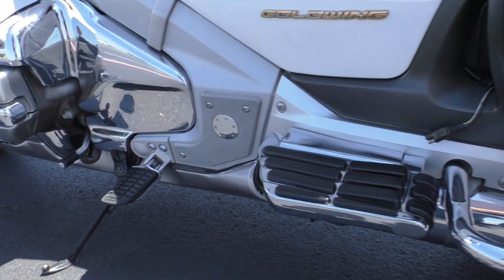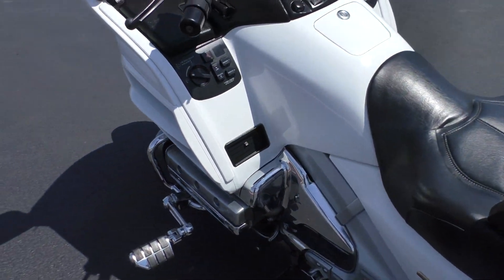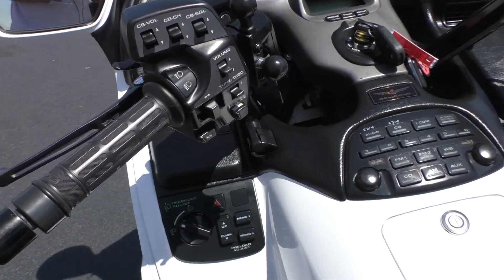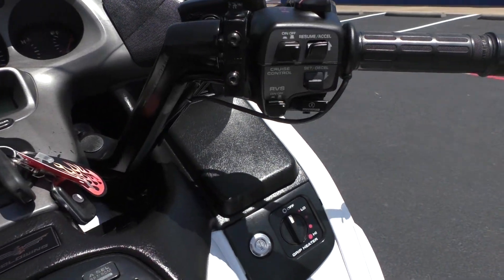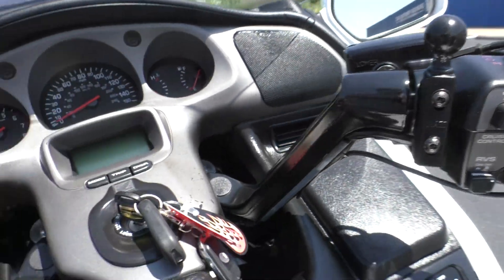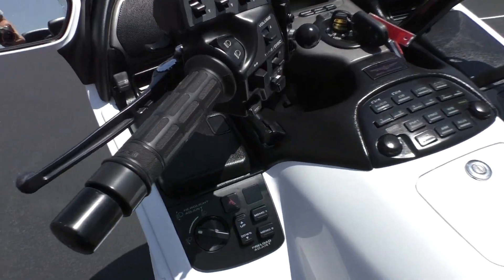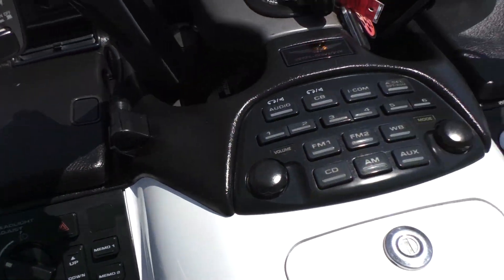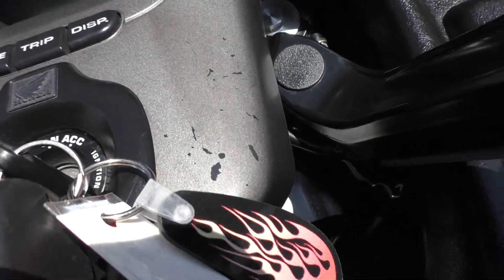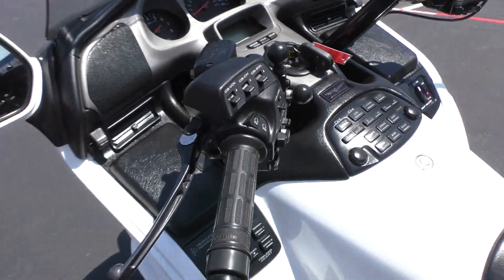It's got a battery tender pigtail and all the chrome is in excellent condition. This one has heated grips, electronic cruise control and reverse, and a couple of RAM ball mounts so you can add a GPS. All your stereo controls and CB controls are there too. The paint is a little chippy on that dash panel.